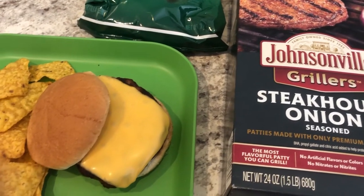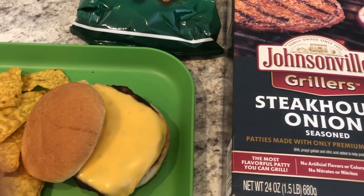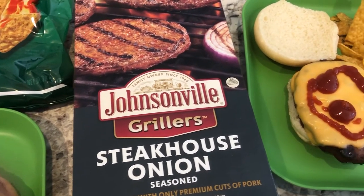Hey guys, welcome back to another week of What's for Dinner. My name is Andrea with Foodimentary Adventures in Food. Our channel is all about the food — we do taste tests, what's for dinner, grocery hauls, and recipes.